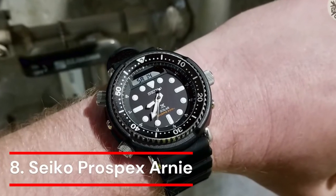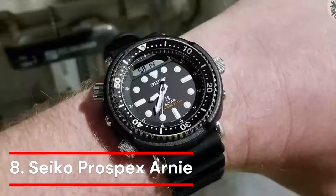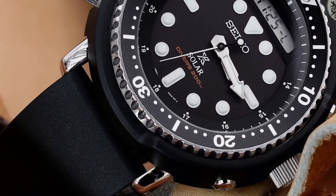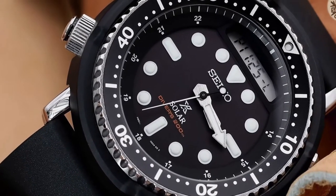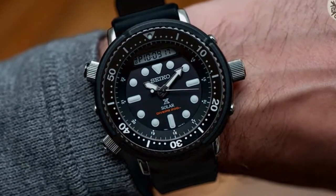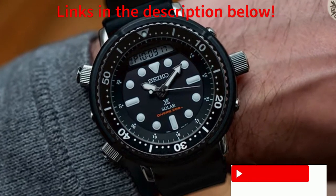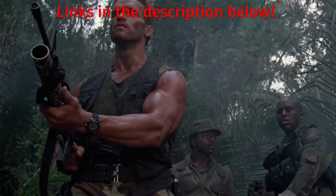Number 8: Seiko Prospects Arnie. Even a cursory Google search will turn up numerous instances of Seiko watches in motion pictures, but it's difficult to imagine another Seiko that is as perfectly suited to a certain mood and era as the Seiko H558-5009. It is one of the earliest analog-digital dive watches, and it came to be associated with two of one actor's most well-known roles — Arnold Schwarzenegger in Commando from 1985 and Predator from 1987.